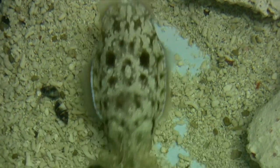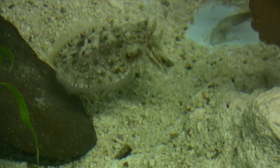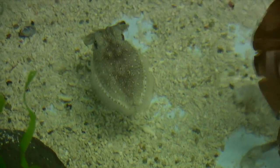The cuttlefish grabs a shrimp with its two tentacles. It flashes patterns to warn competitors away. Notice how one side turns dark to threaten a rival approaching on that side.